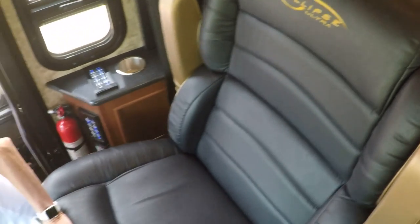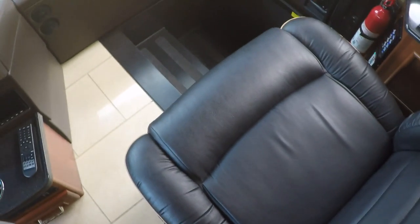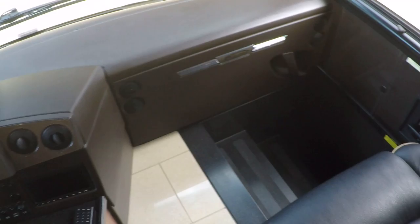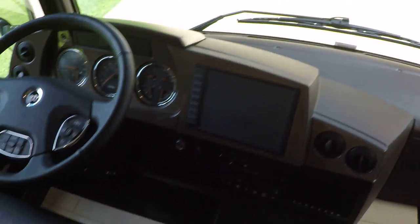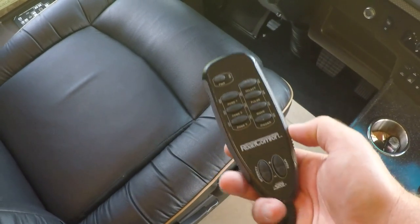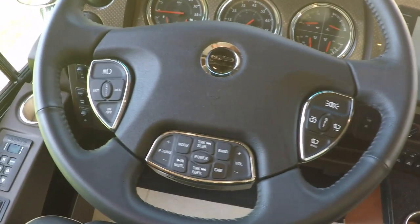Look at these seats — dark brown ultra leather, very comfortable. These seats are massaging, vibrating, and heated with lumbar support, just like being on your couch at the house — actually better. Got a nice arm rest. There's a smart wheel where you can control the radio, lights, and cruise control.